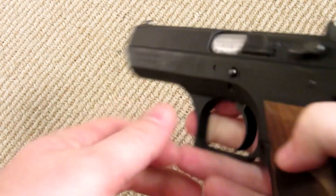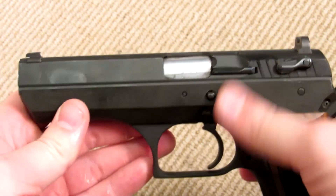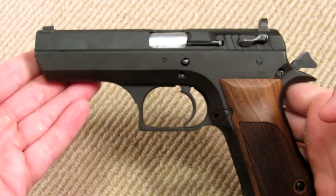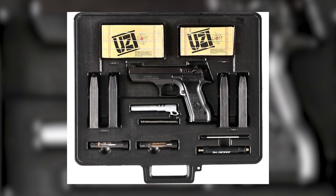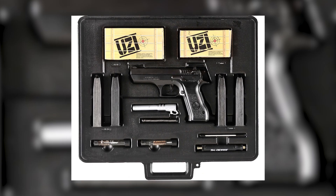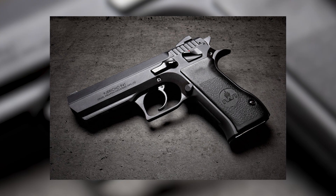Globally, the Giritjo 941 has been embraced by military and law enforcement organizations, most prominently in Israel. As the Israeli Defense Forces and various Israeli police units' standard sidearm, the Giritjo 941 has demonstrated its resilience and dependability across an array of challenging settings.